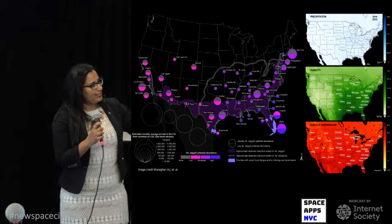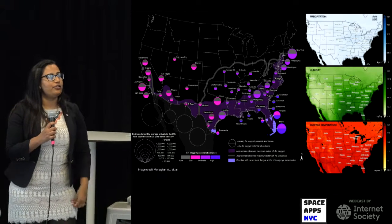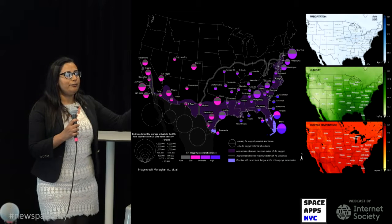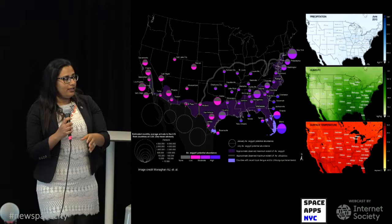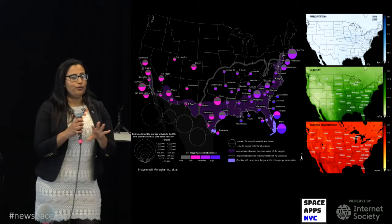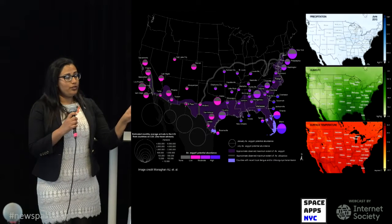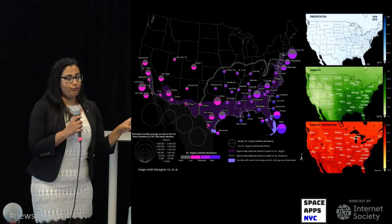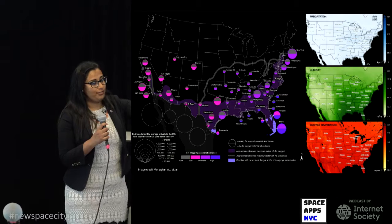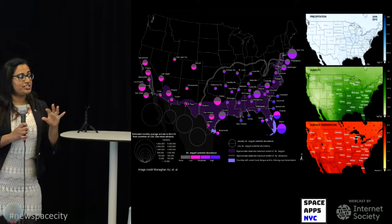What researchers did was look at three environmental conditions — precipitation, humidity, and surface temperature — across the United States from 2006 to 2015. Based on that ten years of data, they predicted what conditions would be in 2016. They found that in all 50 cities, summer conditions were optimal for Aedes aegypti growth and reproduction. However, in winter, most cities were not habitable for Aedes aegypti, with the exception of two places: southern Texas and the Miami region in Florida.